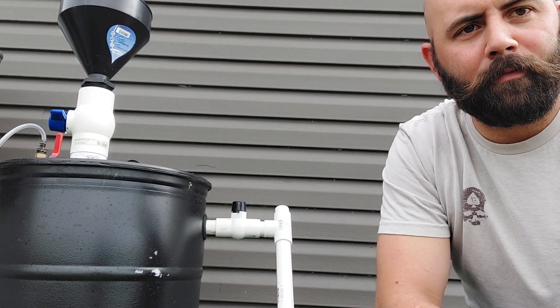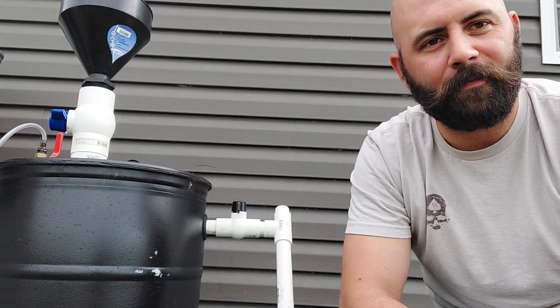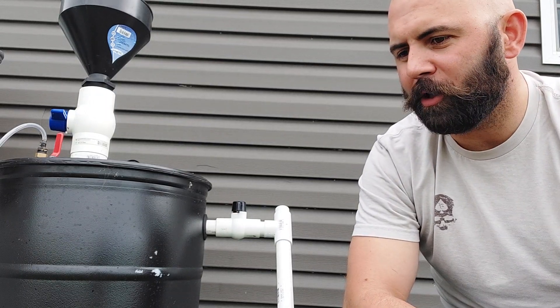Hello, I'm Nate and I just built this biodigester. I have questions about biodigestion that I just can't find the answers to. So I thought I would start this YouTube channel,